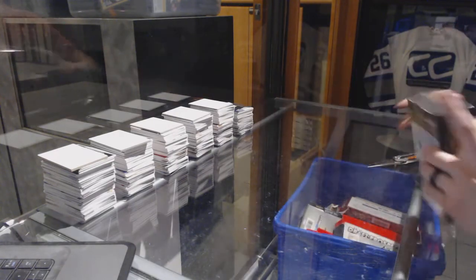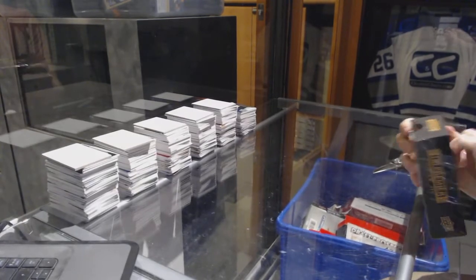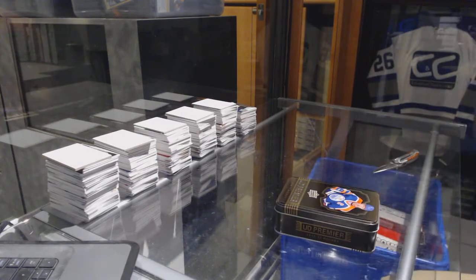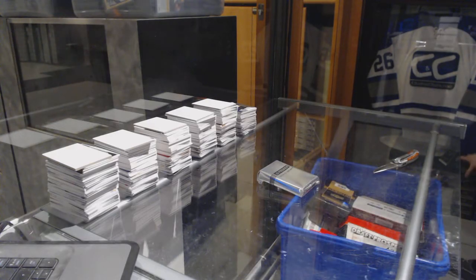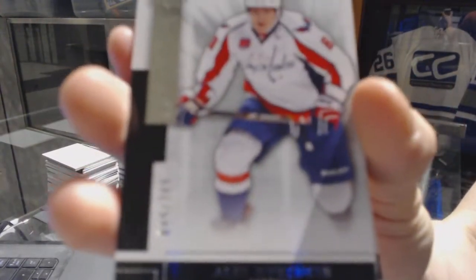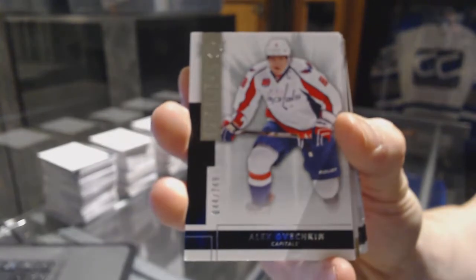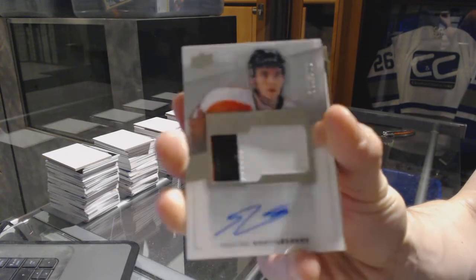Now on to the 14-15 Premier. We've got a base card number 249 for the Washington Capitals, Alex Ovechkin. We've got a three-color rookie patch auto number 299 for the Philadelphia Flyers, Shane Gostespierre.